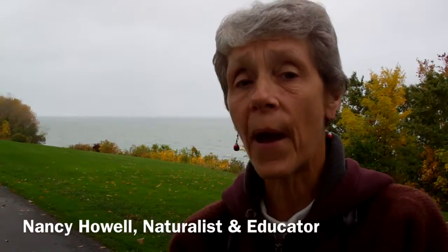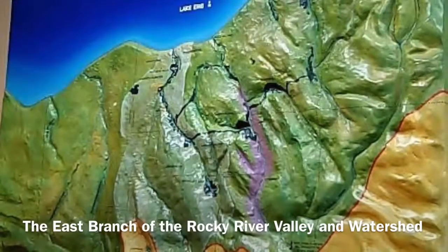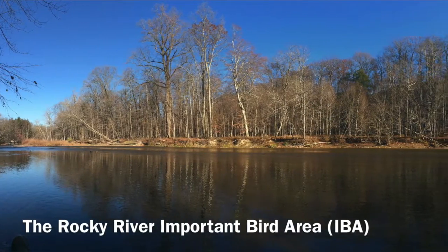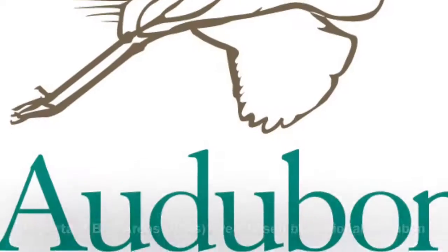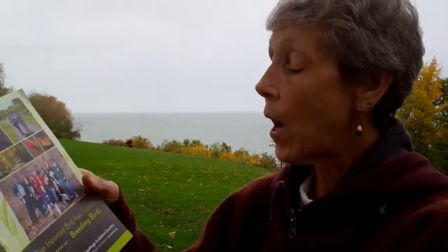One of the important things about being at the Rocky River Nature Center is that the Rocky River Reservation — in fact the entire east branch of the Rocky River Valley and watershed — is part of an Important Bird Area, or IBA. An IBA is a place that has been studied and chosen by National Audubon based on research that had been done. Western Cuyahoga Audubon a few years ago had done a lot of research in the Rocky River IBA.